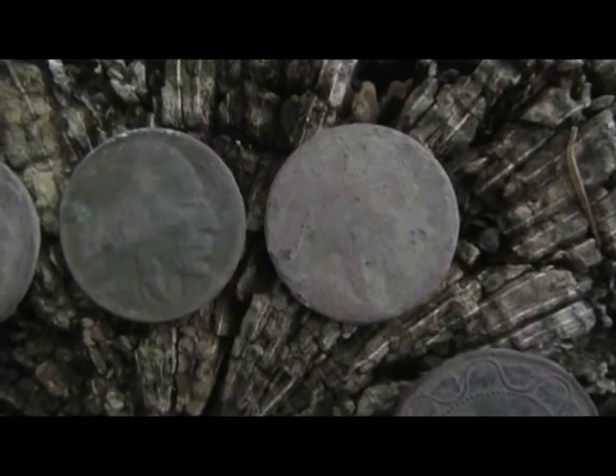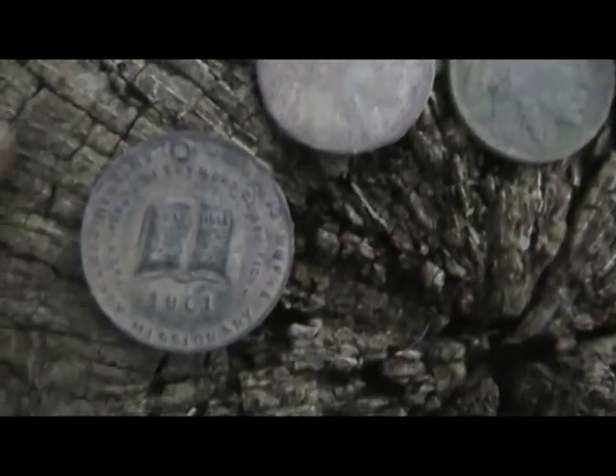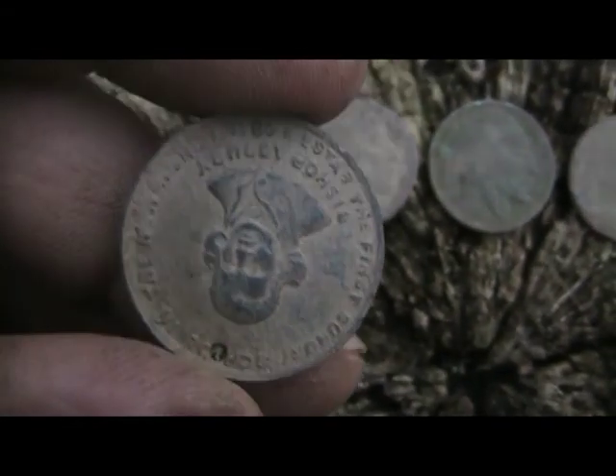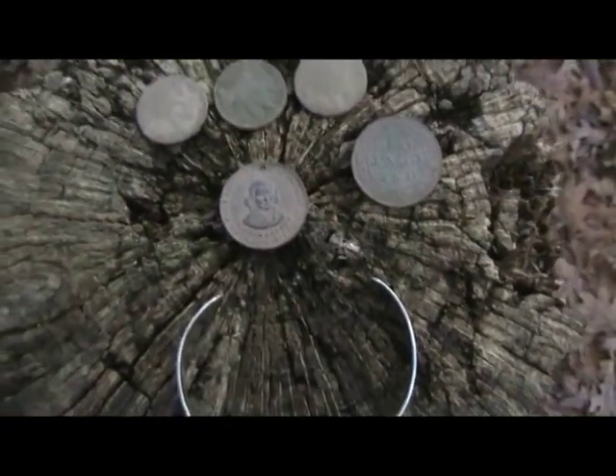I got three buffalo nickels and another religious token from 1901. Thanks for watching everyone.